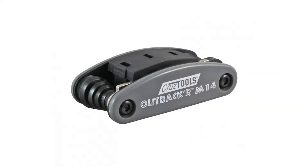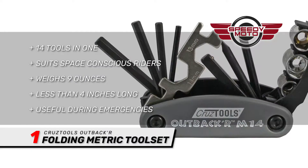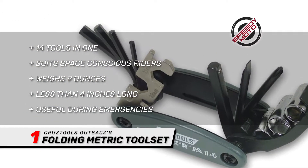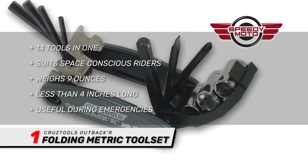The first item on our list is the Cruise Tools Outbacker Folding Metric Toolset. This nifty toolset gives you 14 tools in one, and is sure to be a hit with space-conscious packers. Weighing in at 9 ounces and less than 4 inches long, the kit punches far above its weight.